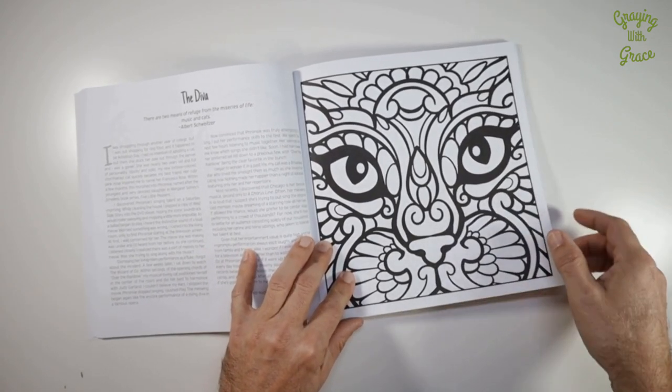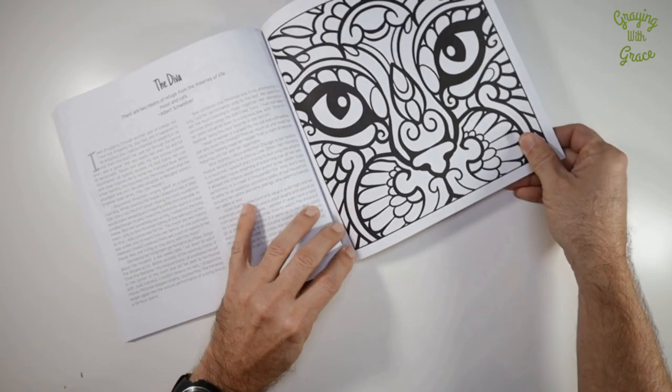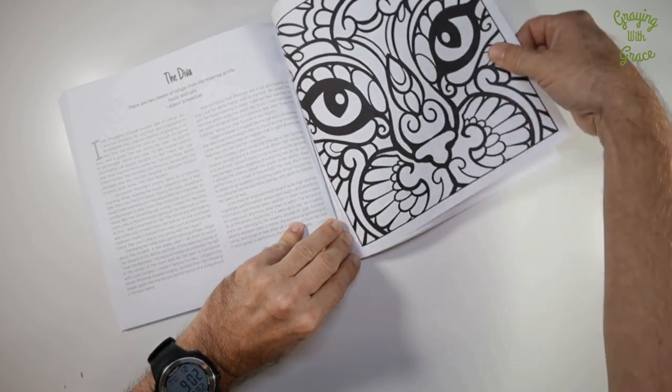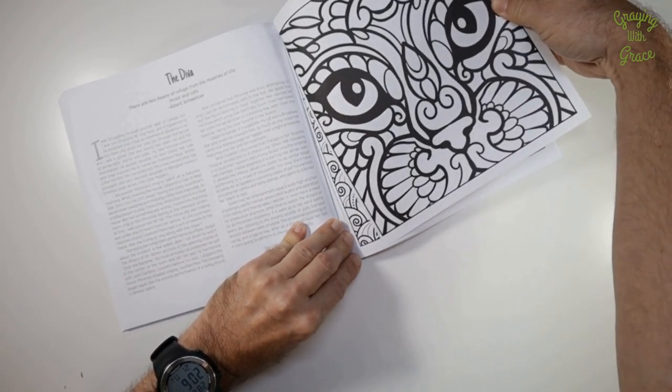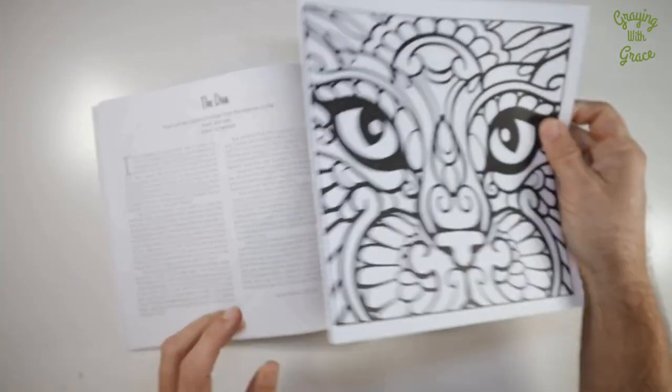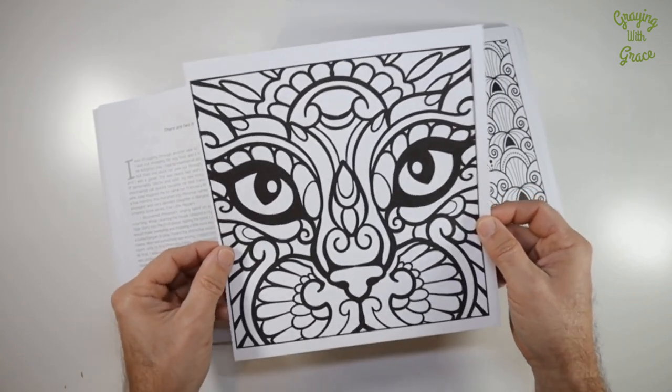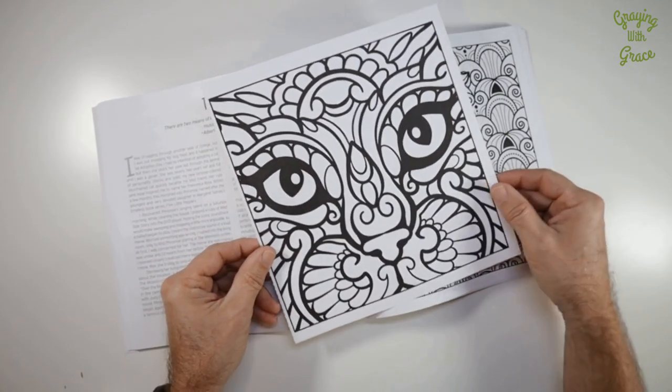And the pages are perforated. So if there's a particular page you wanted to remove and display, frame, or give to someone, it's just as simple as that. And because it uses this nice square format, you won't have any trouble finding frames for these either.